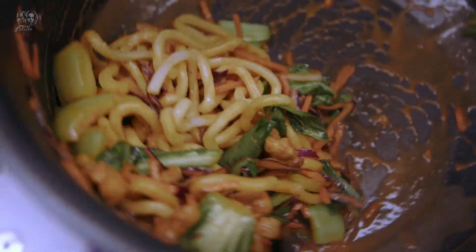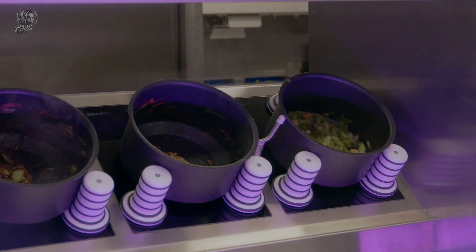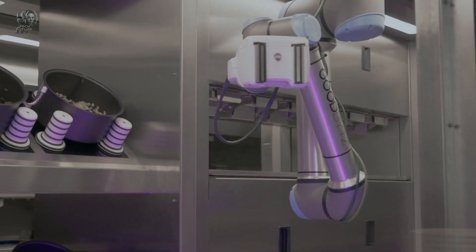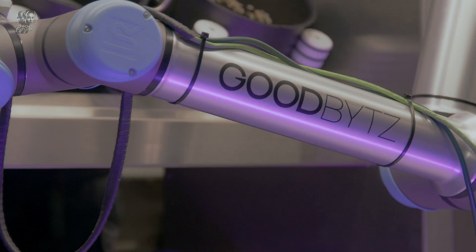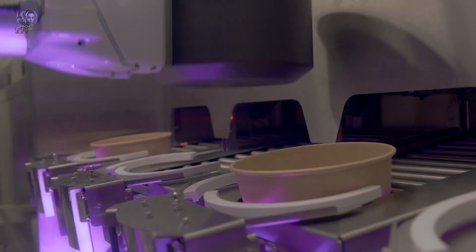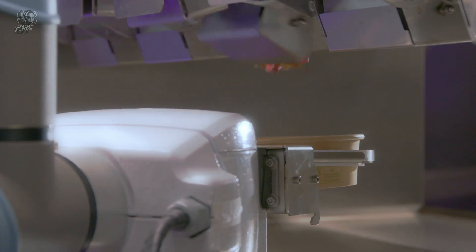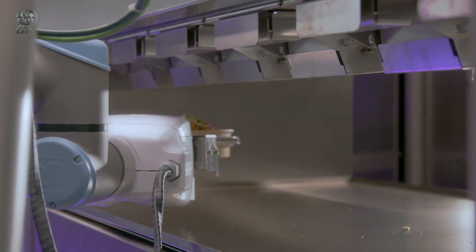Plus, you won't have to worry about hygiene issues like someone sneezing into your salad or smoking near the food. Good Bites only requires electricity and water, meaning you can cut staff costs by 80%. And don't worry about the installation — the kitchen modules can easily fit through doorways, making setup a breeze in just a couple of hours.